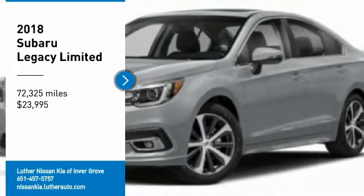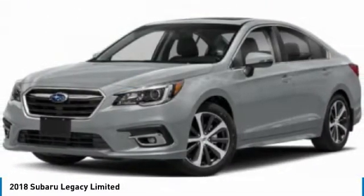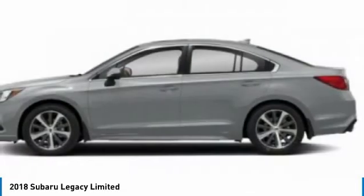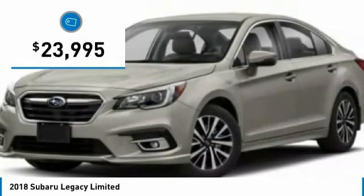Looking for the right vehicle? Check out the 2018 Legacy. The Subaru Legacy offers a roomy interior and a dynamic drive you feel every second you're in the driver's seat. It's a refreshing alternative to the alternatives and is priced below $25,000.